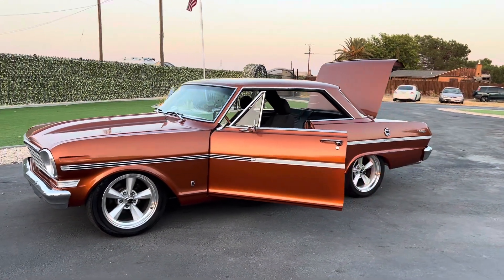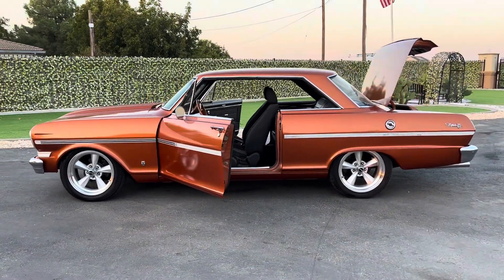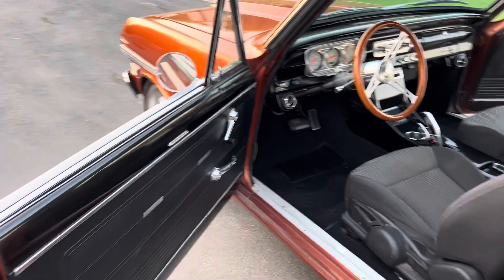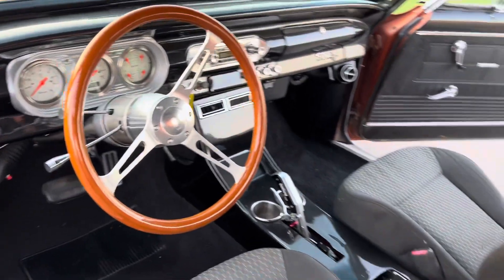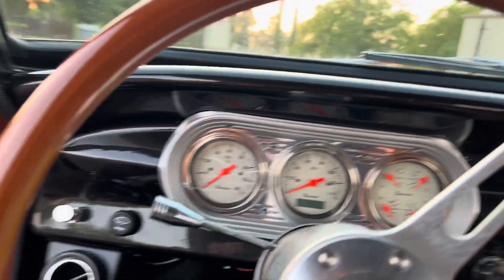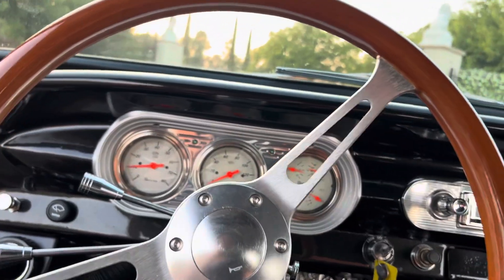Riddler rims, tilt wheel, dolphin gauges. Front seats don't match the back, but I'm probably going to have them wrapped to match eventually. AC blows cold, all the lights work good.